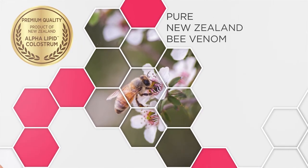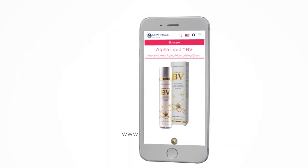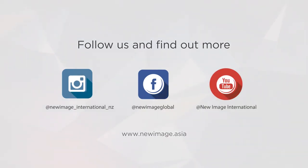For more about this and all our other products, visit our website at www.newimage.asia and follow us on Facebook and Instagram. Health, wellness — Colostrum from New Zealand to the world.